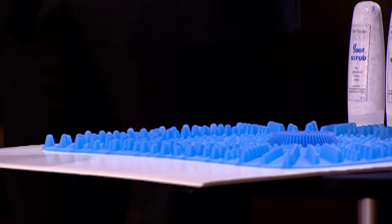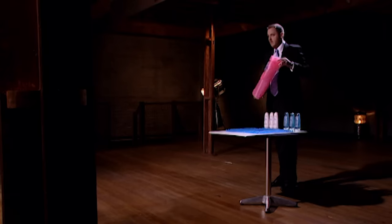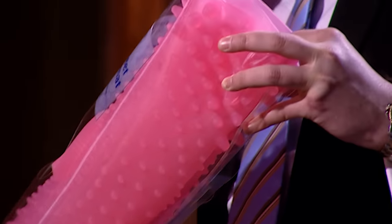It also has reflexology nodules so it allows you to massage and invigorate your feet whilst you're showering. There isn't another product like this on the market. It is totally unique — whether you have achy feet and like them to be massaged, or whether you'd like your feet washed in the shower. It comes very funkily packaged and is totally a revolution in the shower mat market.